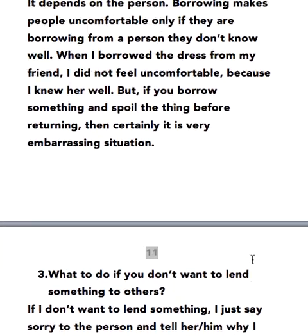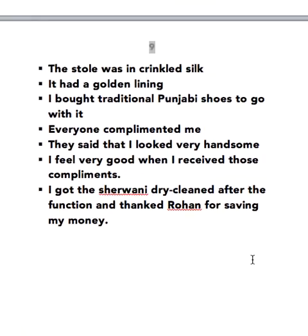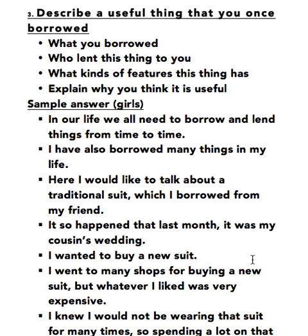So these are my ideas for the follow-up questions. I hope you've enjoyed the cue card. If you have, don't forget to click on the like button below and subscribe to my channel for more such cue cards, essays, graphs, and letters. Thank you.